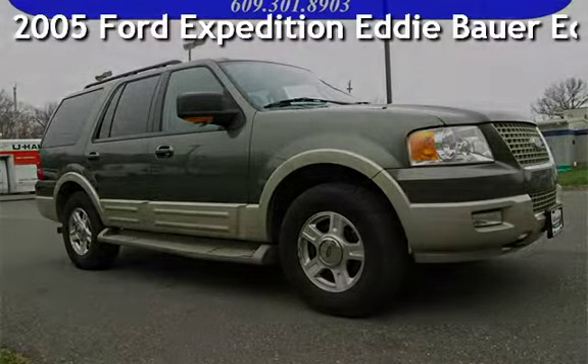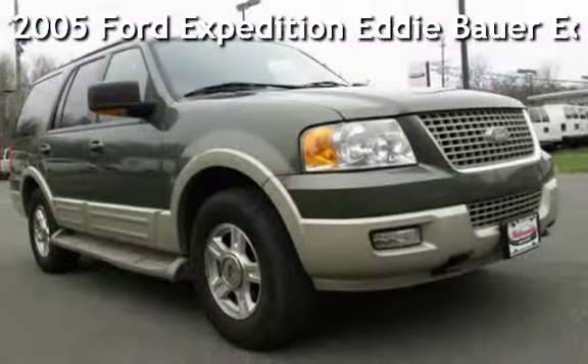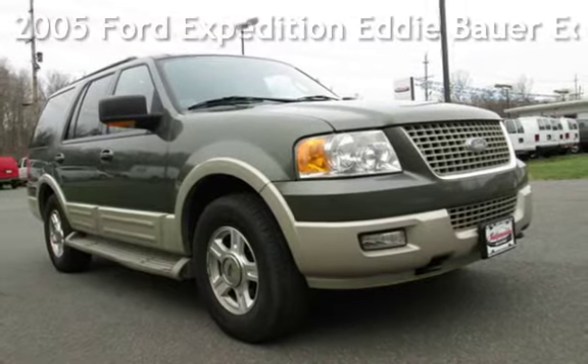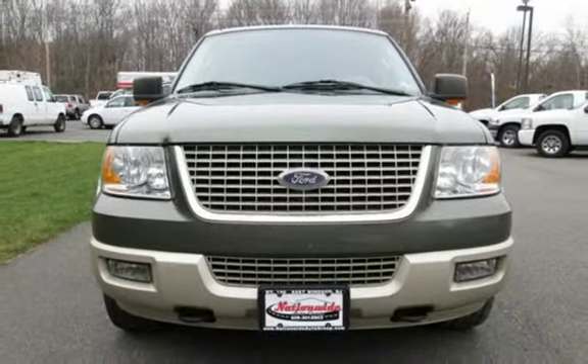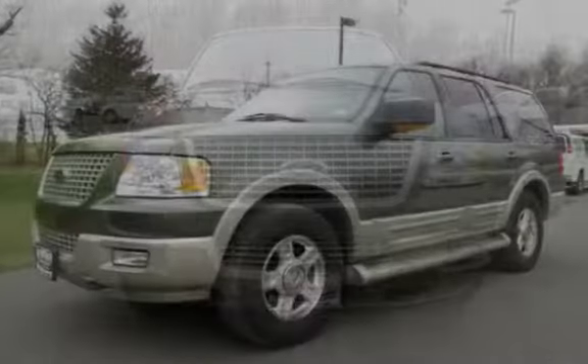Presenting a pre-owned 2005 Ford Expedition Eddie Bauer Edition. This four-door SUV has an eight-cylinder, five-liter V8 engine, with four-wheel drive and an automatic transmission.